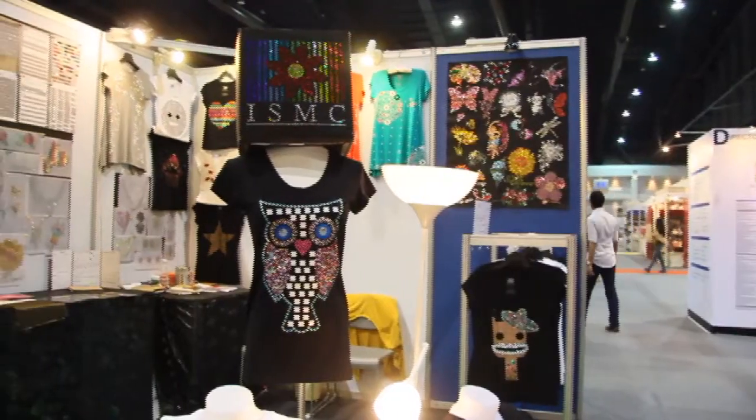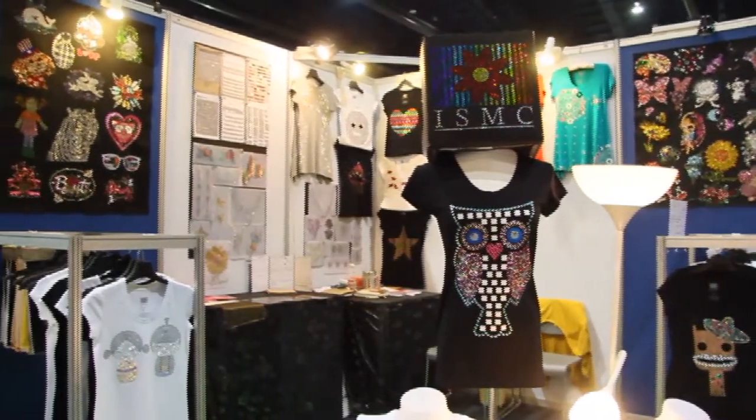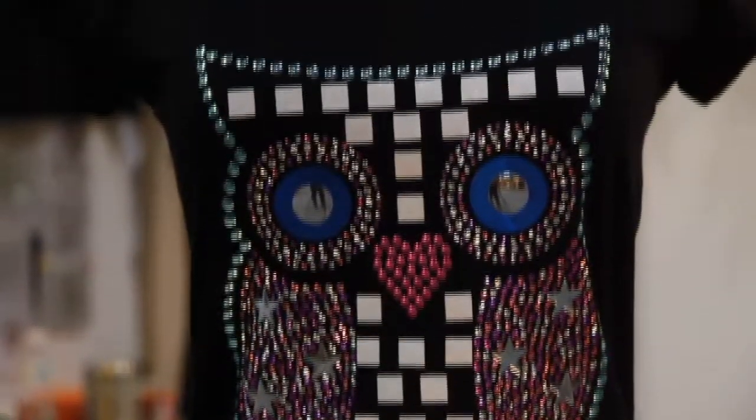If you bought a regular or normal t-shirt, I would like to recommend this company — ISMC. Can you tell me a little bit of background about ISMC? Okay, first of all, hi, this is ISMC. We are the manufacturer for the Thai t-shirt with motif design, and you can see here that we have a lot of designs.